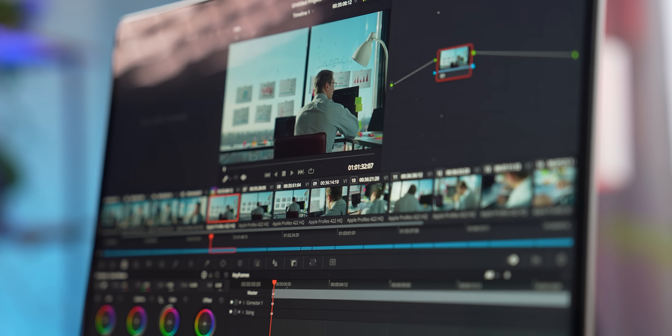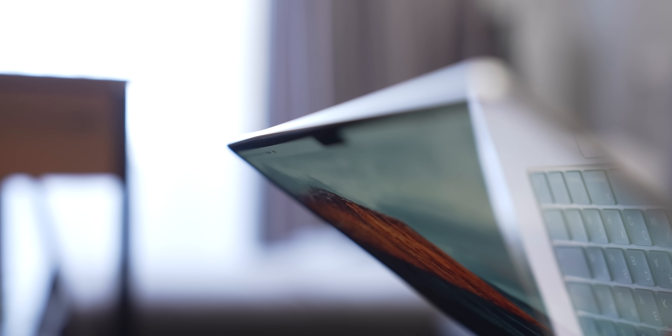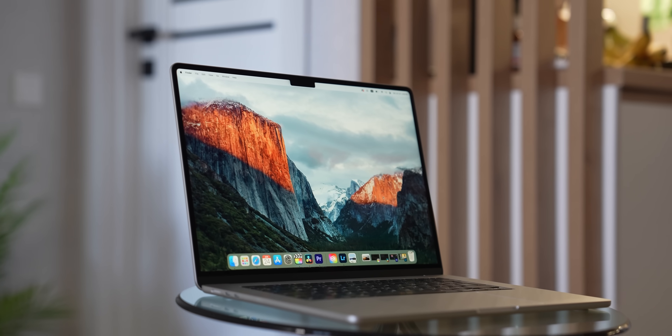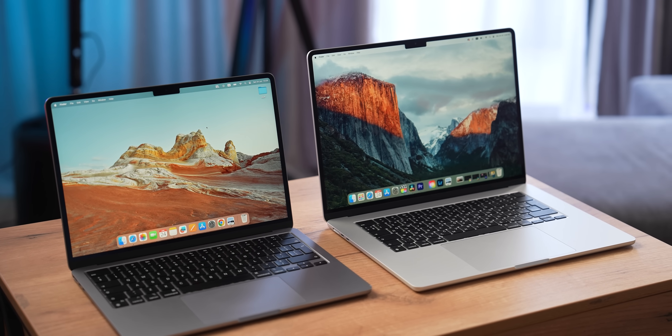However, it makes up for that in every other part. Improved design, better display, louder speakers, MagSafe, and two sizes to choose from — 13.6 and 15.2 inches. We have reviews of those MacBooks on the channel, and if you are considering one, check them out. They're really useful.